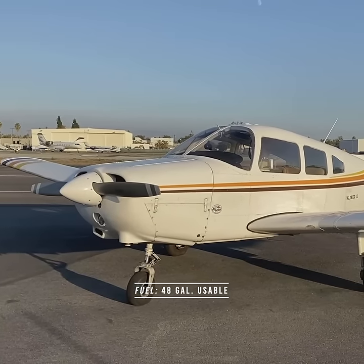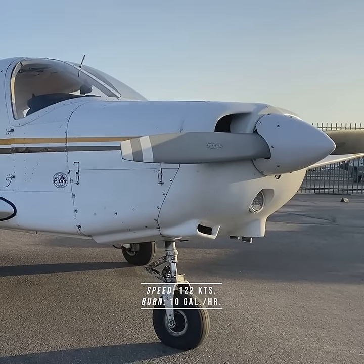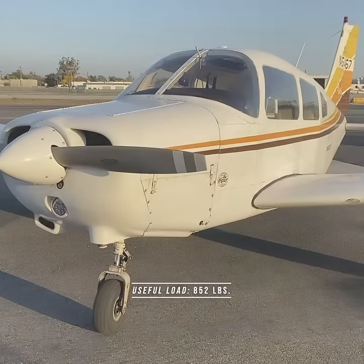Fuel capacity: 50 gallons with 48 gallons usable. Cruising speed: 122 knots with a fuel burn around 10 gallons per hour. Useful load: 852 pounds.